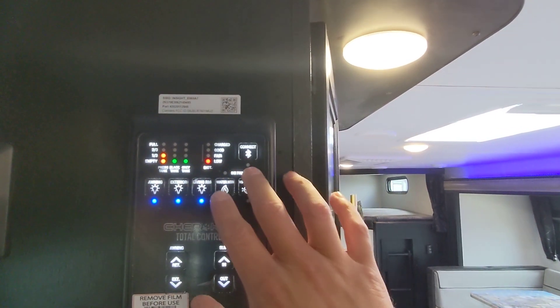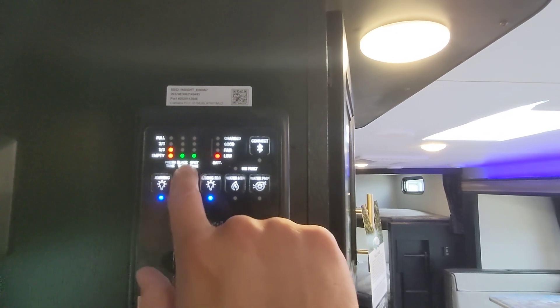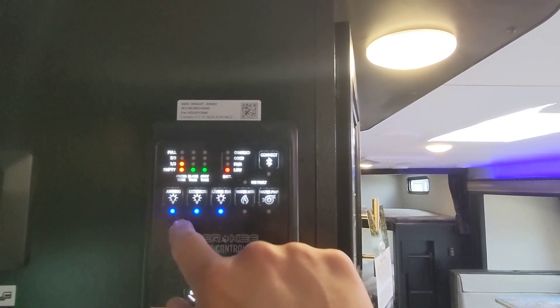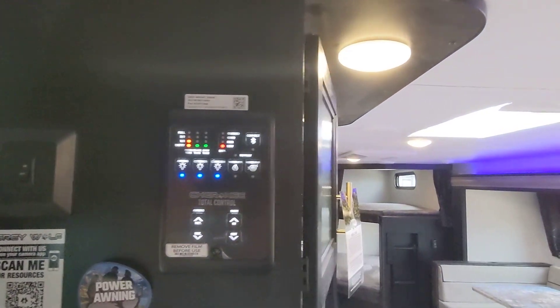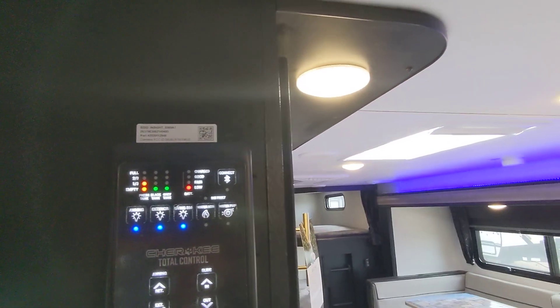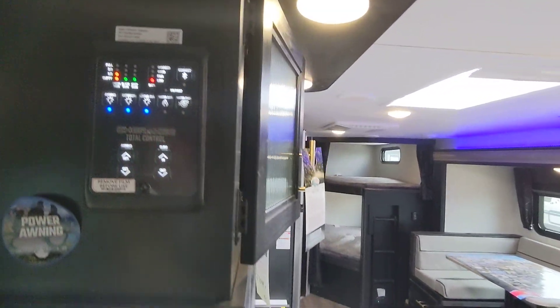What's really great is that it's just backlit and ready to go at a glance — you see exactly where your tanks are. With older style panels you have to press and hold, but this just shows you as soon as you walk by. You can control the awning, the slide, the lights, and the water heater all from right here.